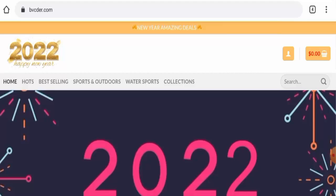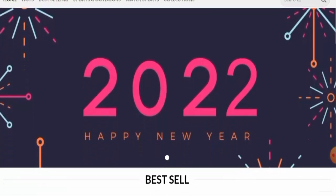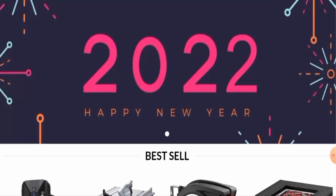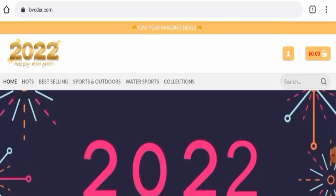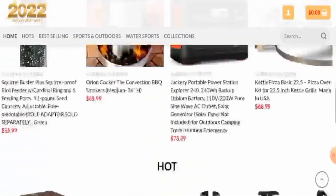People from the United States are very curious to know about this site. Next we're going to talk about the website's full details, and first of all we'll check the website's type and the products they offer. This is an e-commerce site which deals with sports and outdoor products, also water sports products.